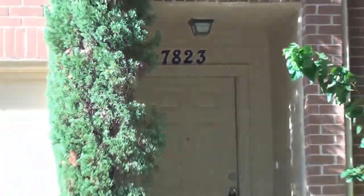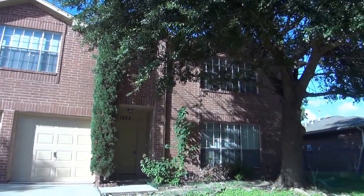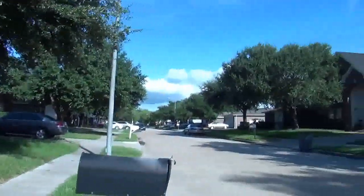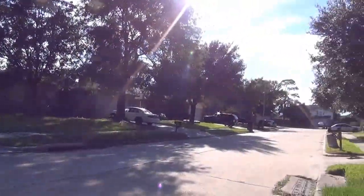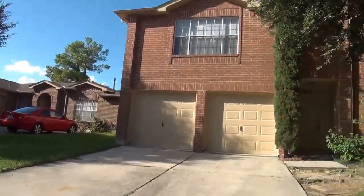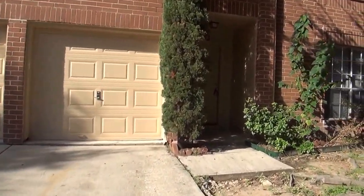I'm at the house at 7823 Summer Place. I'm going to give you a 360 in the neighborhood here. Got a nice mature tree in the front, and lots of mature trees in the neighborhood. Going to give you a look inside this house. Got a two-car garage with separate doors in the front — makes it easy to line up and not overpark.